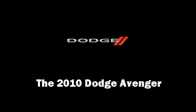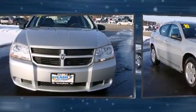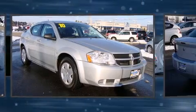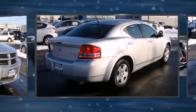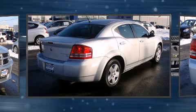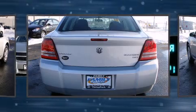Step into the 2010 Dodge Avenger. This four-door, five-passenger sedan has not yet reached the 20,000 mile mark. It features a front-wheel drive platform, an automatic transmission, and a 2.4 liter four-cylinder engine.